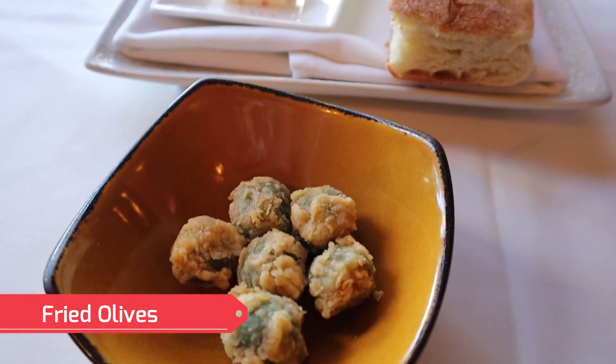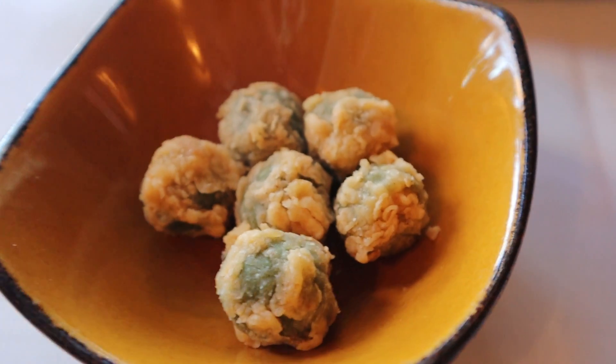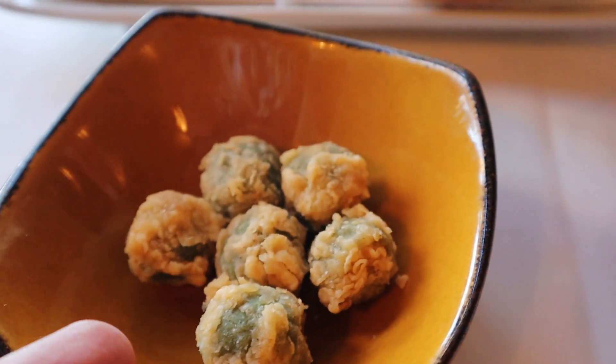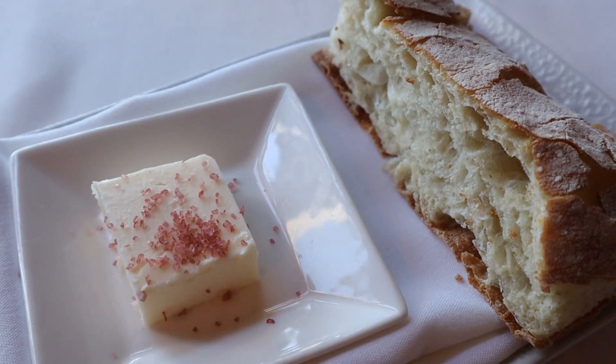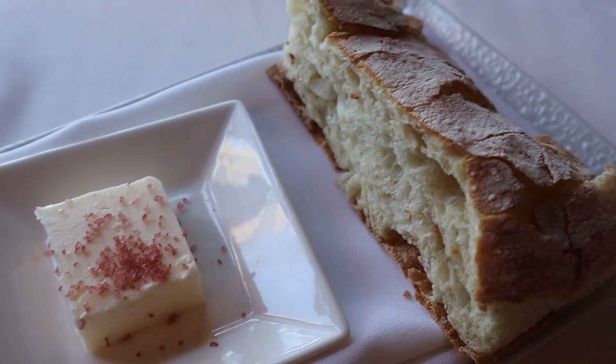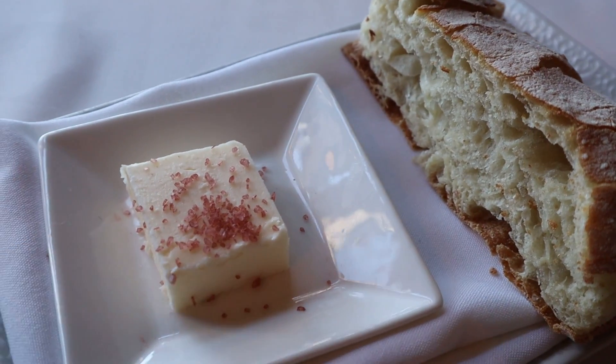For the starters, this is what they give you — I find this so fascinating. This is called fried olives. Green olives that are fried in some sort of batter, almost like tempura olives in some ways. And of course every Italian restaurant has its fresh baked bread, served here with butter and pink sea salt.